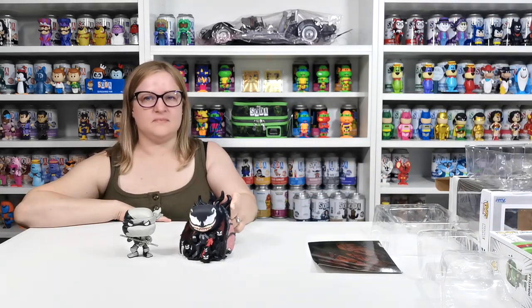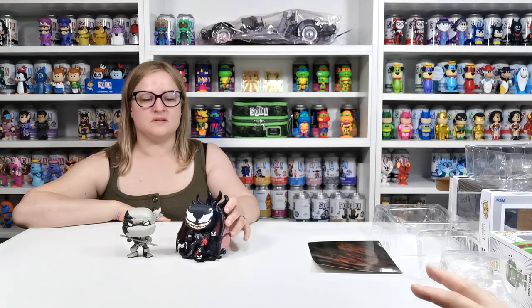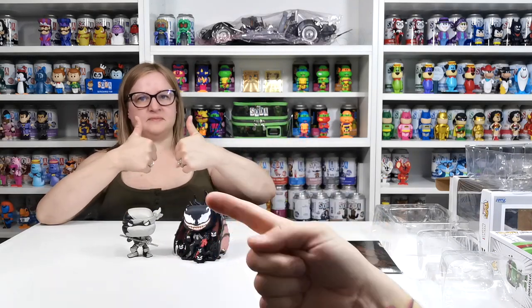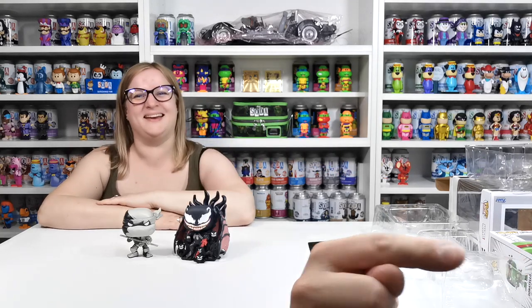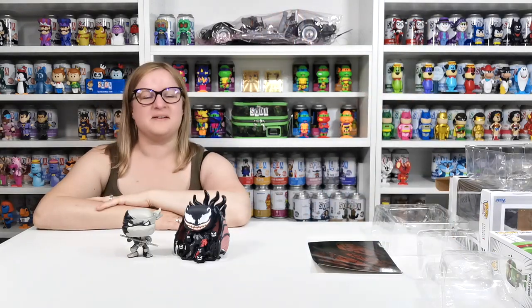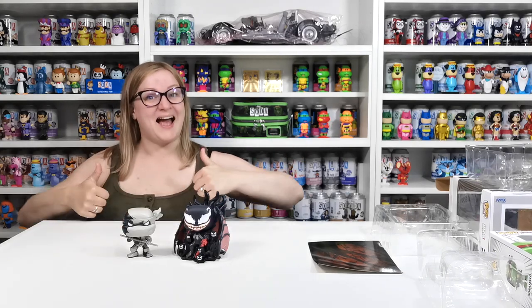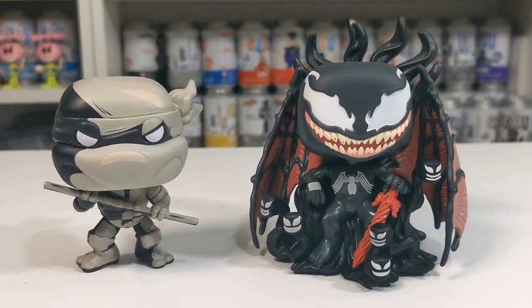That was our monthly Pop in the Box! What we're going to do now is take you closer for a look at them and then end the video. If you like this video give us a thumbs up, remember to subscribe by clicking down here, and set the bell notification so you don't miss out on any more videos. We'll see you guys on the next one — take care! Bye!